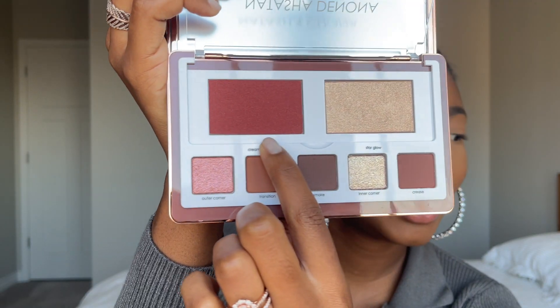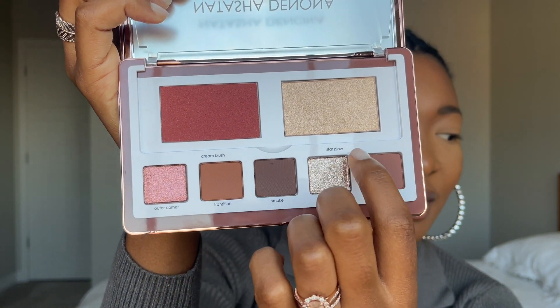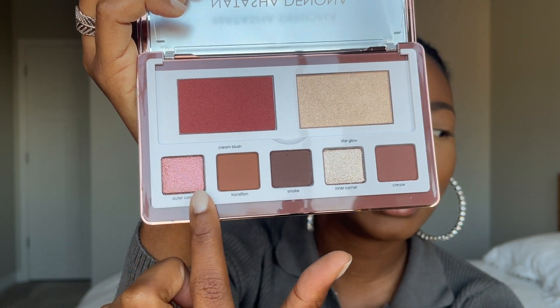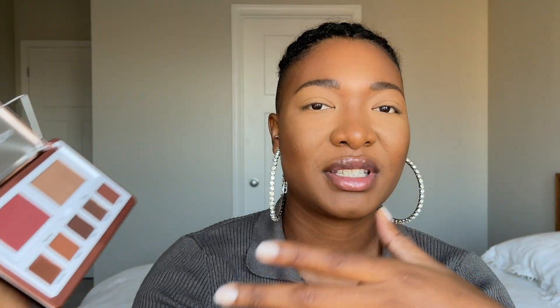You have a bean blush at the top, then the highlight, and then all five eyeshadows at the bottom. All of the shades are labeled at the bottom, just like the Glam Palette. You can use this as you wish. I'm filming with natural lighting.